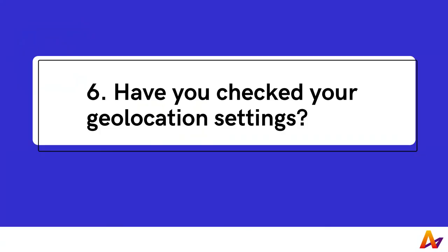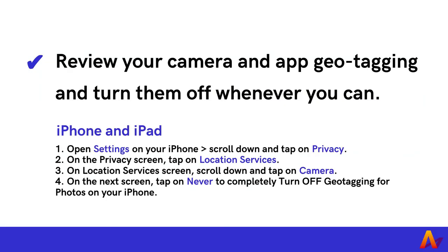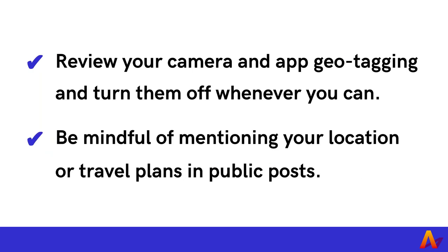6. Have you checked your geolocation settings? Keeping your geolocation settings on — on your phone location, camera, delivery apps, and social media — is convenient. However, you make yourself relatively easy to track, potentially putting yourself and loved ones at risk. To reduce the risk of being tracked, review your camera and app geotagging functions and turn them off whenever you can. Be mindful of mentioning your location or travel plans in public posts.